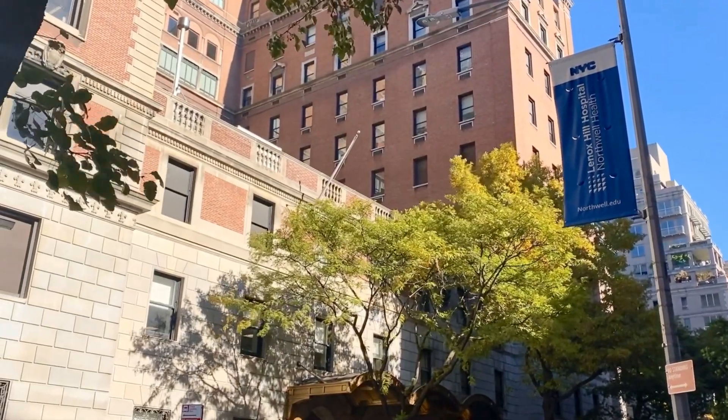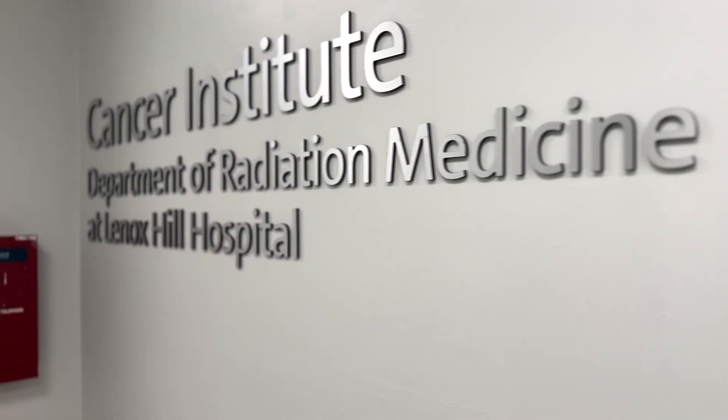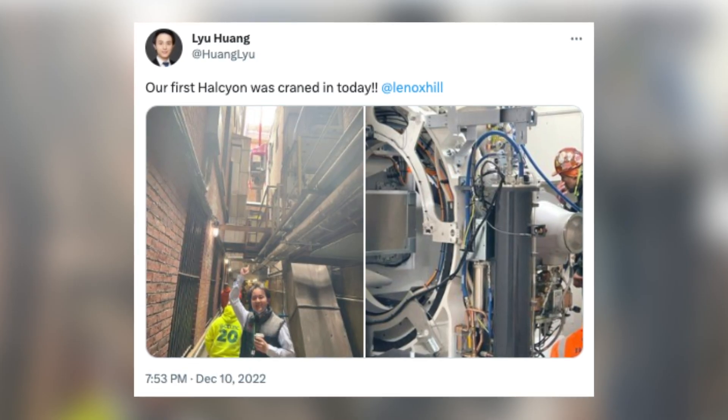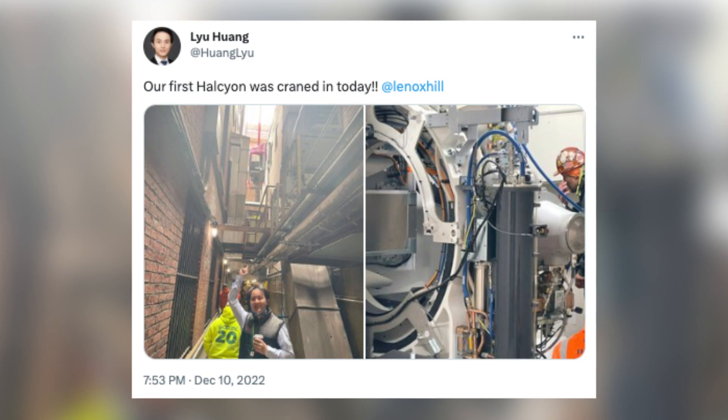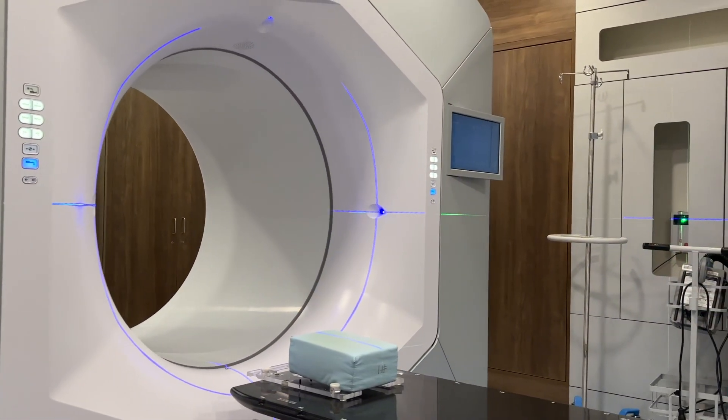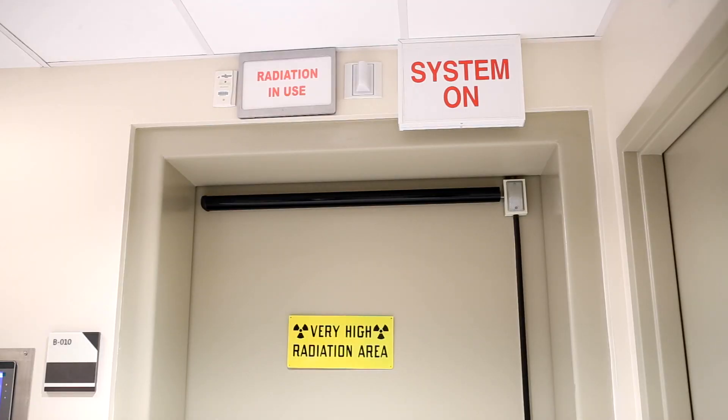The Department of Radiation Medicine here at Lenox Hill is a full service radiation oncology department. We're happy to introduce a new linear accelerator here at Lenox Hill called a Varian Halcyon Linear Accelerator. It's a state-of-the-art piece of equipment used to treat patients with cancer utilizing radiation therapy.